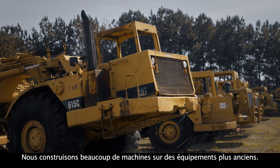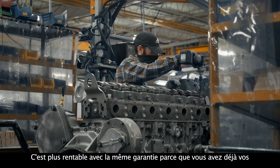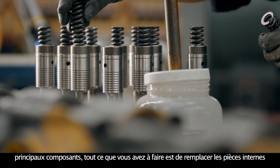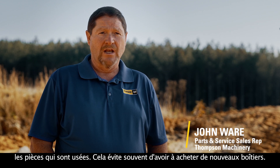We do a lot of builds on older equipment. It seems like it's more cost-effective for us. We can keep production going with the older stuff just as well as the new. It's more cost-efficient with the same warranty because you've already got your major component parts. All you have to do is replace the internal parts, the parts that are worn. It eliminates having to go out and buy the new housing a lot of times.